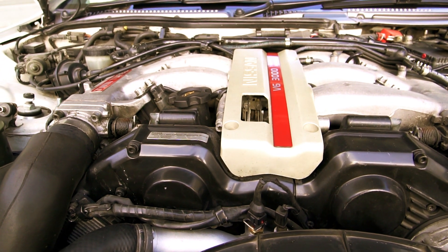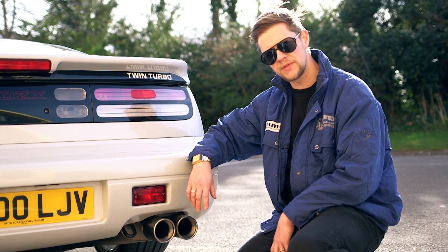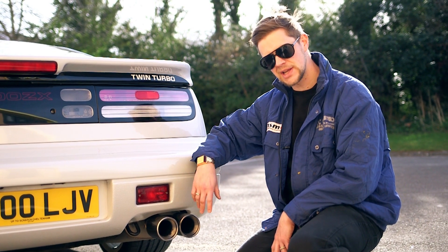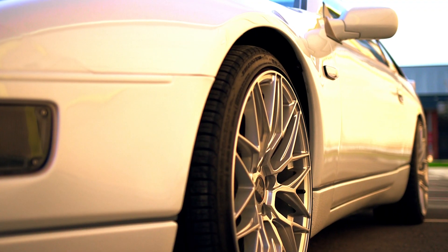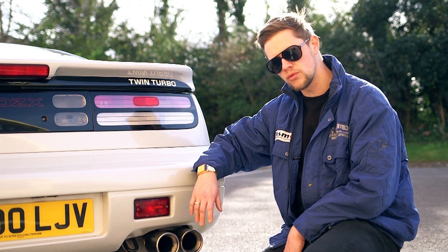The car is powered by the Nissan VJ30T engine, and it was capable of 150 miles an hour, 0 to 60 in less than 6 seconds. With its four-wheel steering and its suspension setup, it made this a formidable car for road racing.